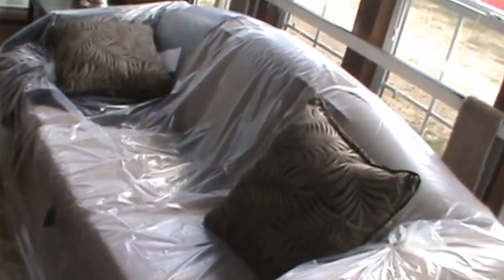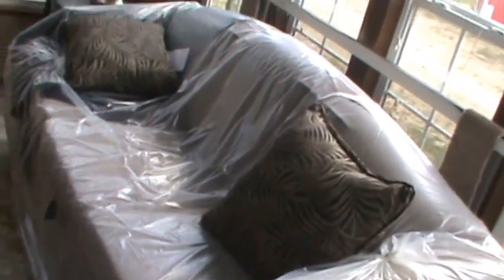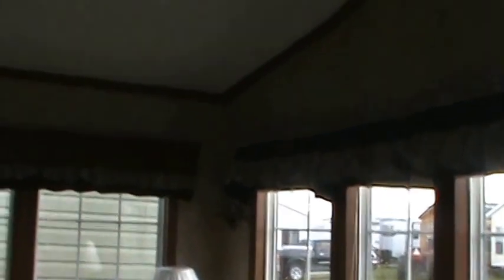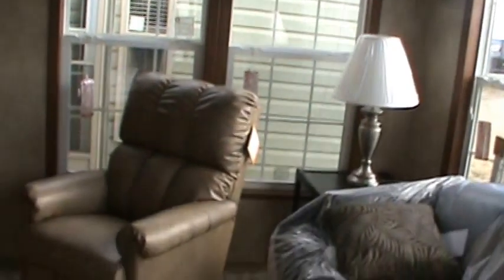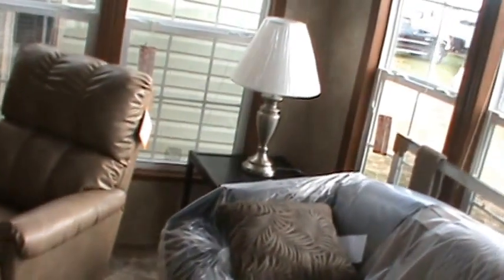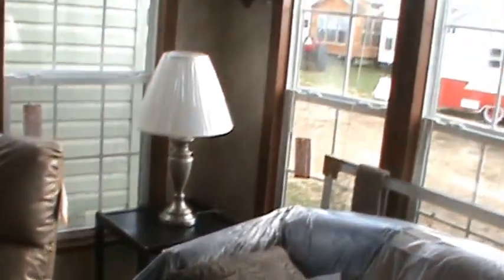You always get a sleeper sofa. You've got a surround sound stereo, ceiling fan, and a rocker recliner. My front living trailers always have two end tables, two lamps, and a coffee table.